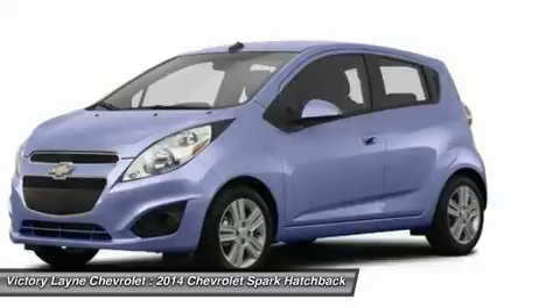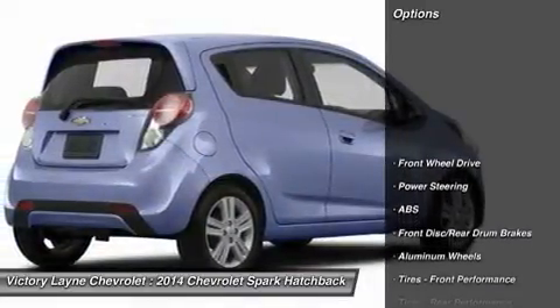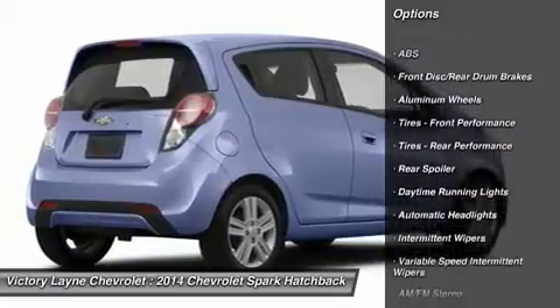Further, this Spark is energetic, fun, and perfect for zipping around town or navigating busy urban streets. Plus, city dwellers will like the Spark's ability to fit into small parking spots.